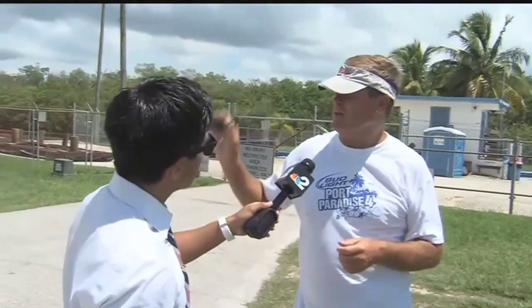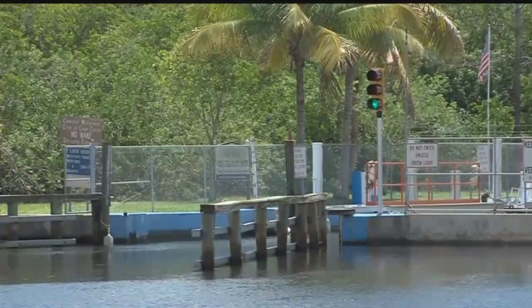Two major concerns are at play here: the environment and convenience. Some feel that the lock's removal is a win-win for both. For Cape Coral boater Gary Arth, there's no love lost for the Chiquita lock.